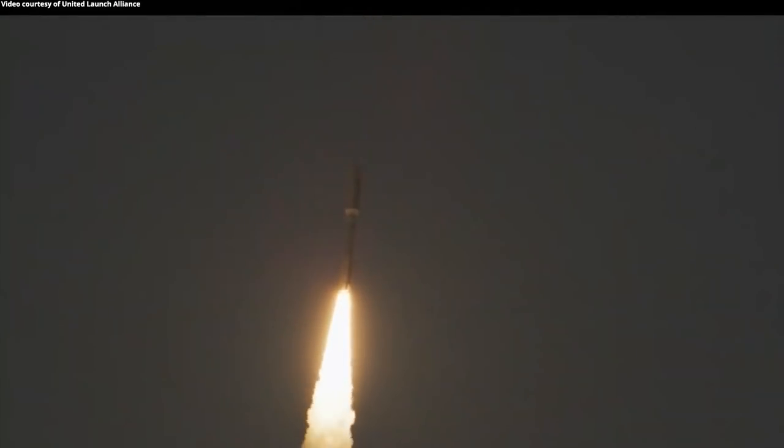Party 180 has gone to closed-loop engine control. Atlas has now completed its pre-programmed pitch-over maneuver.